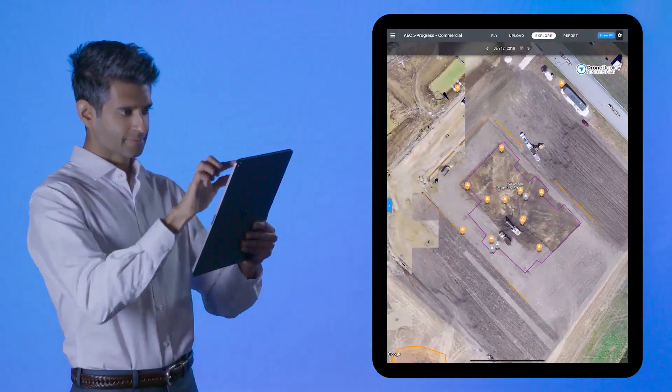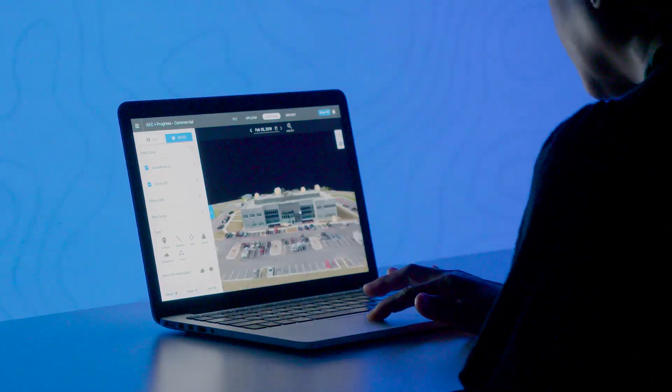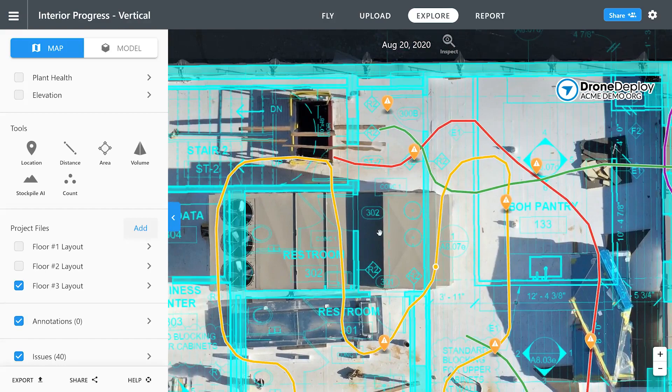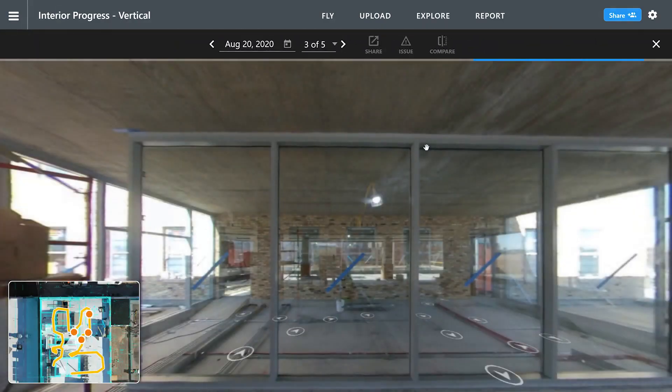Construction companies of all sizes use DroneDeploy to gain a competitive edge, improving efficiency and job profitability, while reducing unnecessary site visits and eliminating risky inspections.